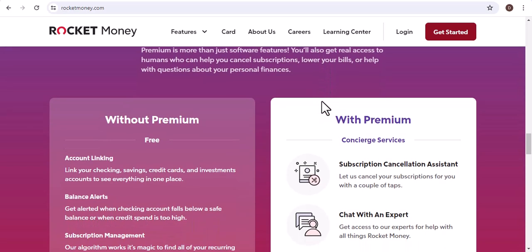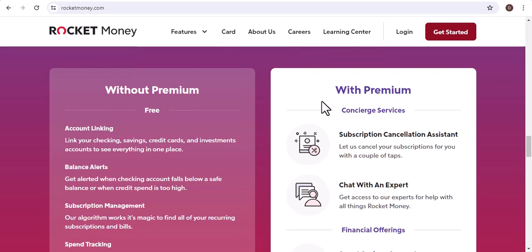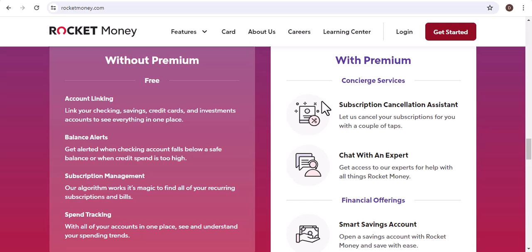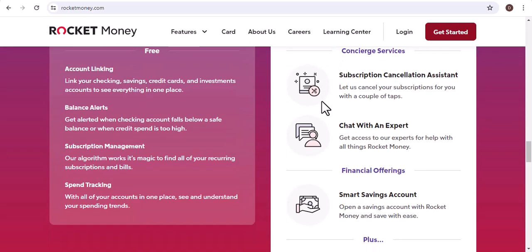If you're looking for a subscription management tool, there are plenty of other options available. I'll be doing a follow-up video where I'll compare some of the best alternatives to Rocket Money.